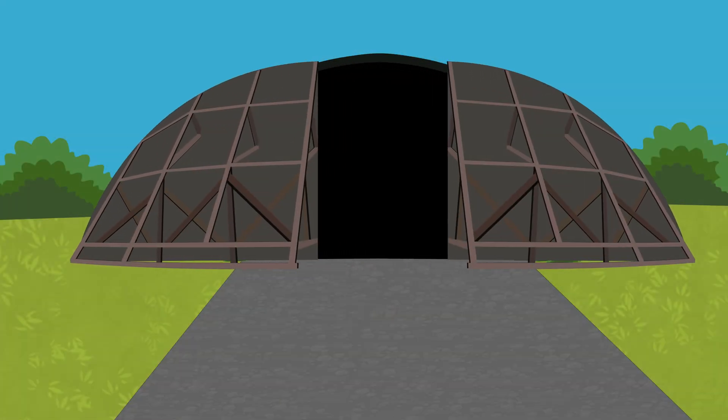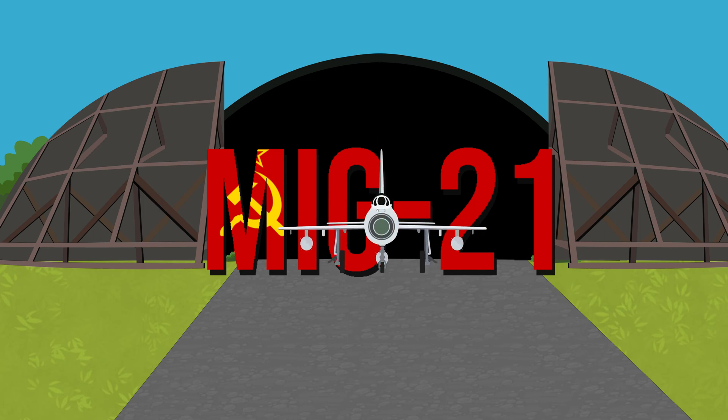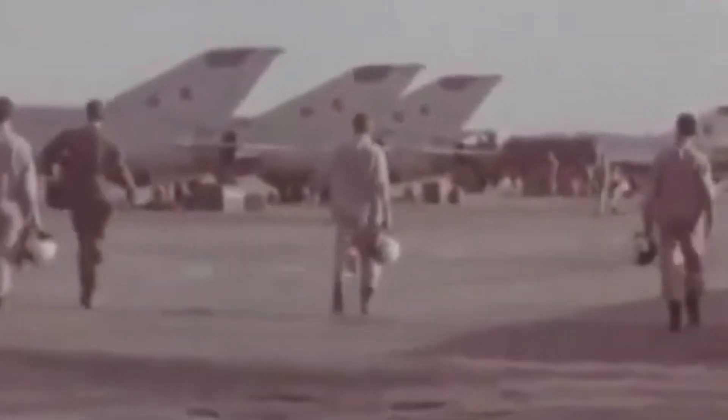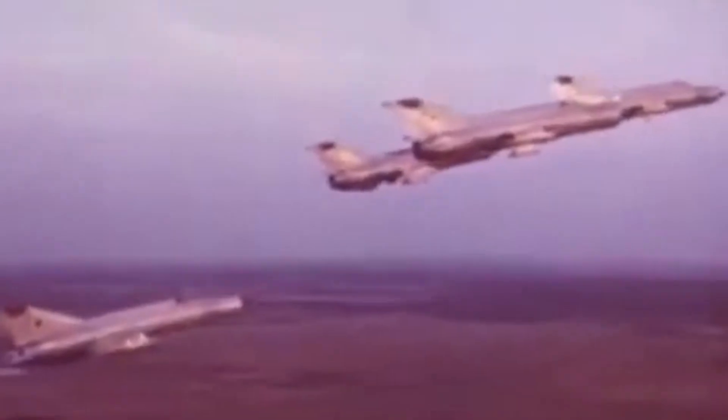The MiG-21. Whilst the US was slowly producing its spectacular yet relatively underwhelming Century Series fighters, the Soviets went about filling the skies with thousands of extremely capable, economic and reliable jets. After all, this tactic worked outstandingly with the AK-47.